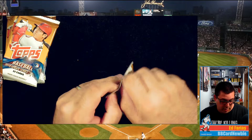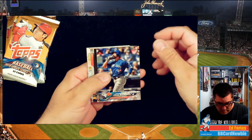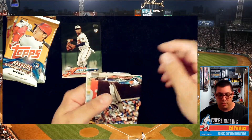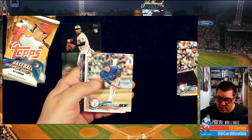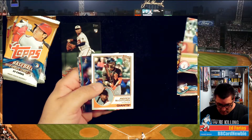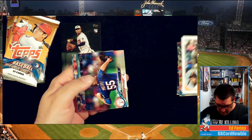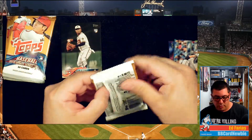Here we go — ten packs, ten cards each, 2018 Topps Update. First pack: there's an Ozzy Albies All-Star card, that's pretty cool. A JD Martinez — that'll go in my JD Martinez collection pile. A Nick Gardiner rookie card. There's an Andrew McCutcheon, looks like an '83 Topps style — pretty cool looking. Matt Moore. Lance Lynn. On to the next one.